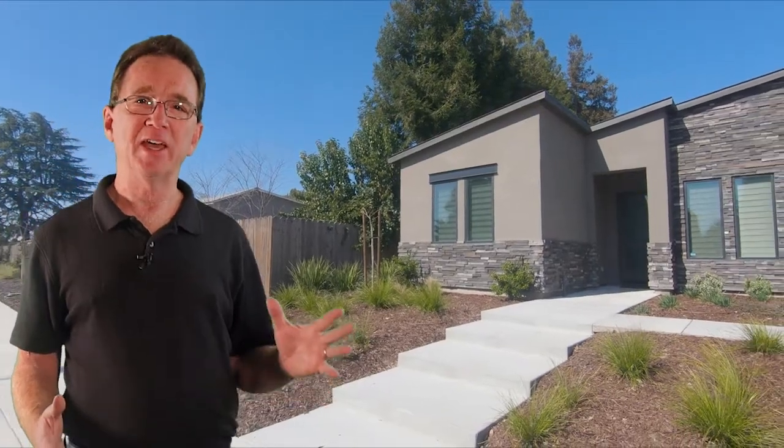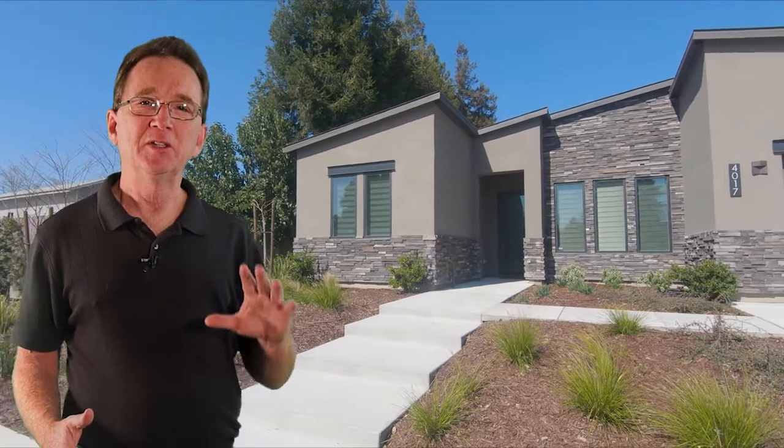Today we are looking at new construction, but in the link in the description it also includes resale homes. We are taking a look today at two different developments by the same builder — these are brand new homes being built right now.